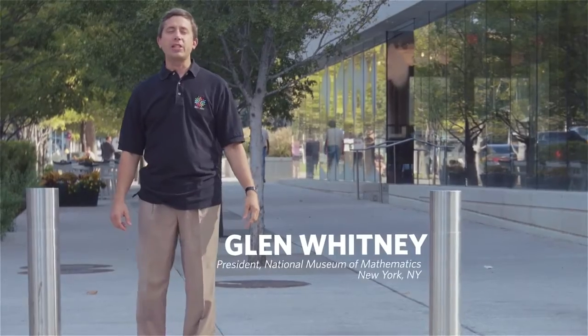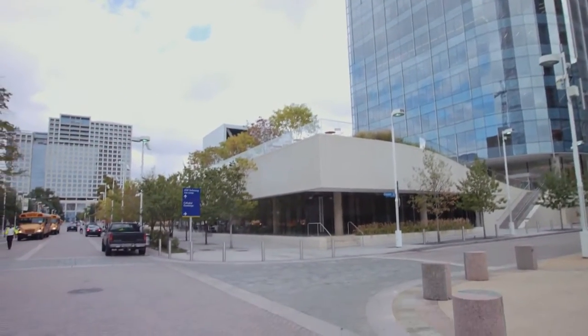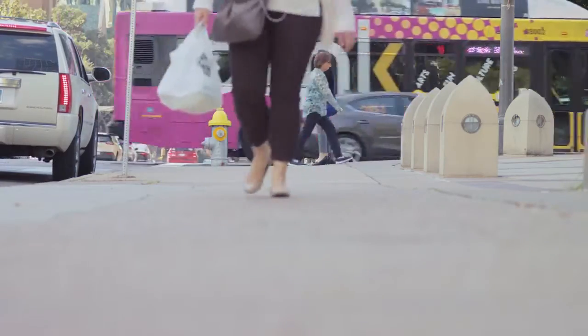Hi, I'm Glenn Whitney and I'm with the National Museum of Mathematics. I'm here in the Dallas Arts District because we're partnering with WalkSTEM, and I'd love to take you along with me this morning for a little taste of what we do in our math walking tours to show the math that's in the world around us.